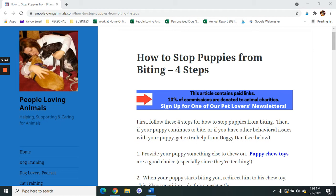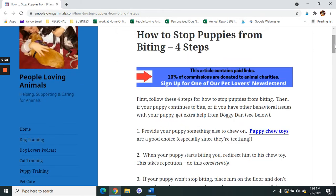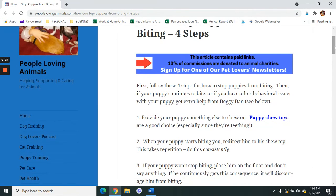I'm also going to give you a recommendation to get more help with puppy training. Follow these four steps for how to stop puppies from biting. Then, if your puppy continues to bite or if you have other behavioral issues with your puppy, get extra help from Doggie Dan. I'm going to give you that information in this video.